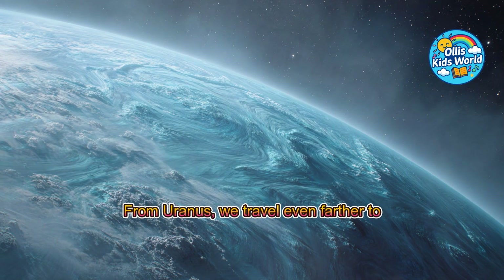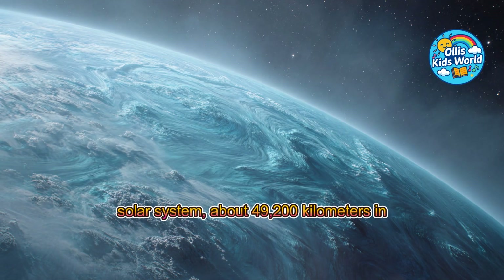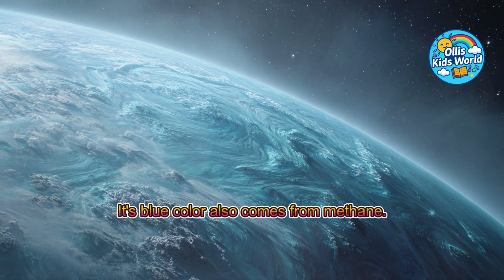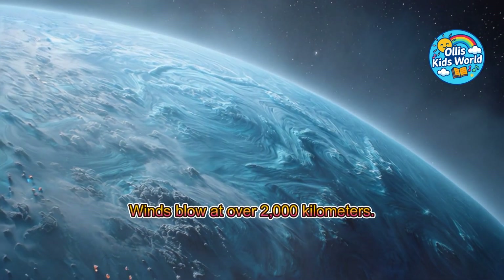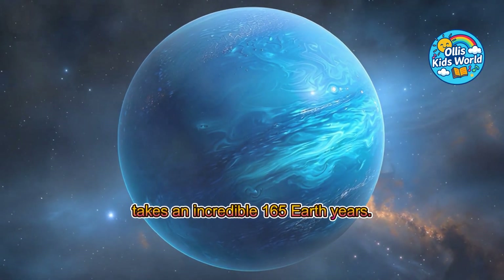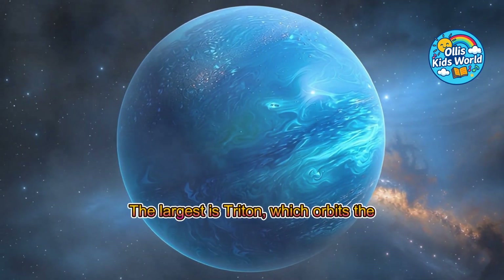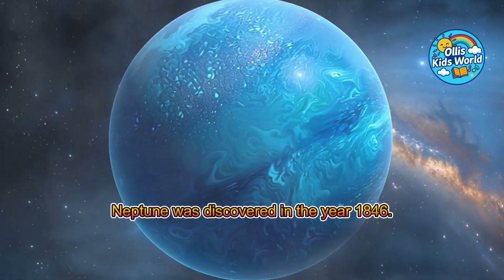From Uranus, we travel even farther to stormy Neptune. Neptune is the outermost planet in the solar system, about 49,200 kilometers in diameter and 4.5 billion kilometers from the sun. Its blue color also comes from methane. It is famous for extreme storms; winds blow at over 2,000 kilometers per hour, the fastest in the entire solar system. Neptune has 14 moons. The largest is Triton, which orbits the planet backwards. Neptune was discovered in the year 1846.